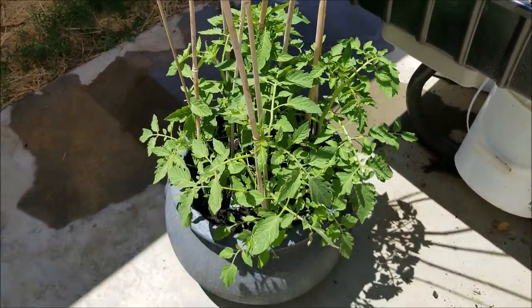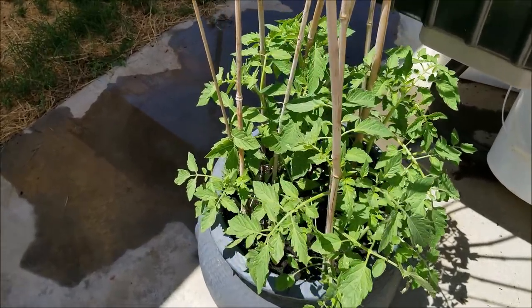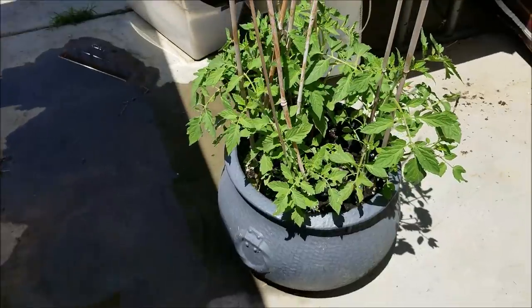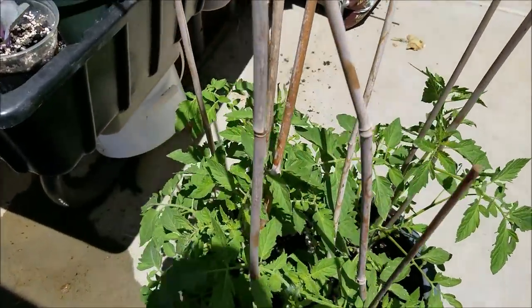Tomatoes — winter sown. They were no more than an inch and a half — again they were scragglers — so I put five in this ten-gallon pot and of course they're doing great. No flowers yet, but I just put them in recently. More peppers, more cabbages, more green beans.